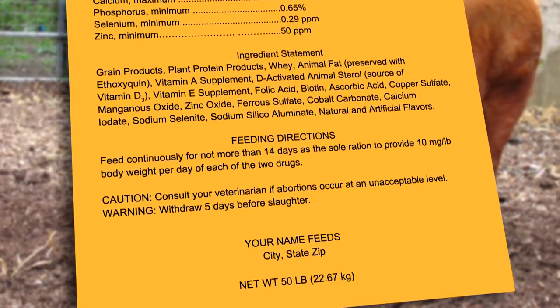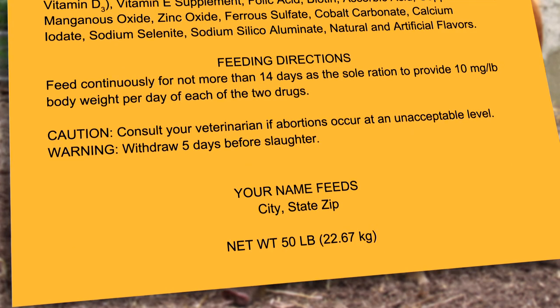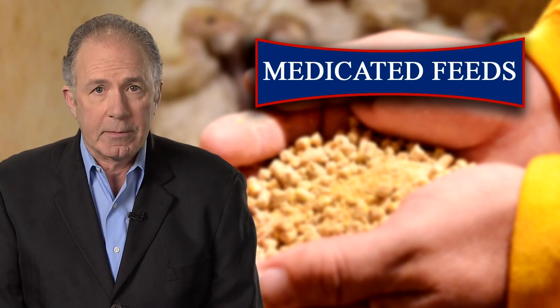And finally, at the bottom of the label is the name and address of the party responsible for the feed. Below that is the quantity statement. You need to read the label to make sure you're not overdosing your animals.